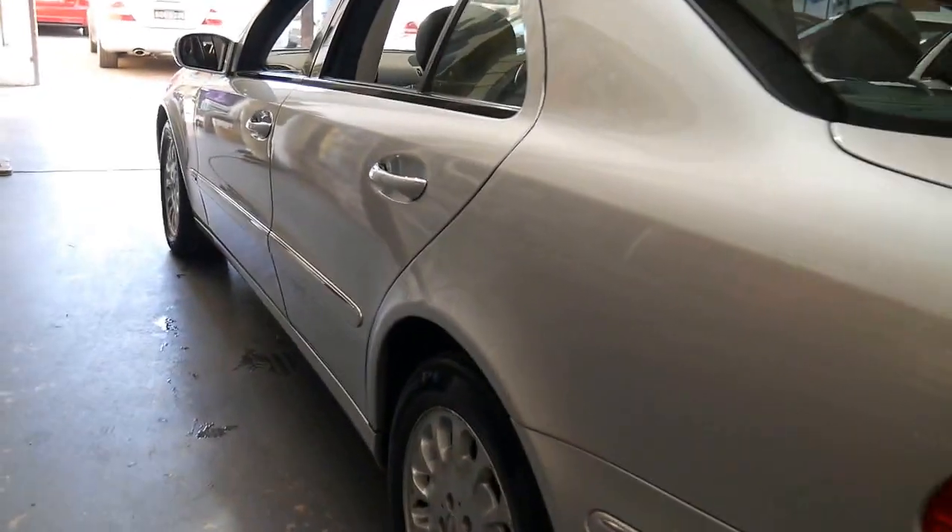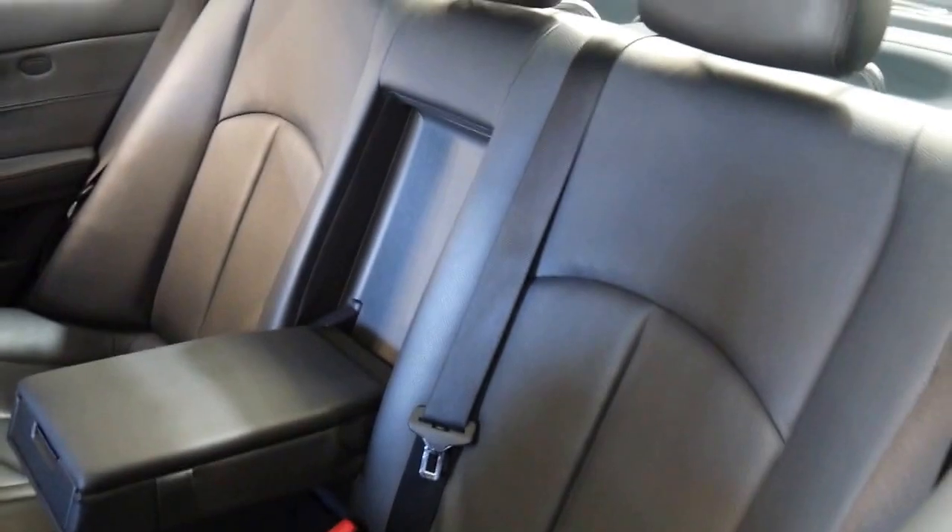It's Zircon Silver with a black leather interior and Pirelli tyres all round in good condition. The leather is superb — as is the case in every single Mercedes of this era that we look at, and this is a 2005 model car.